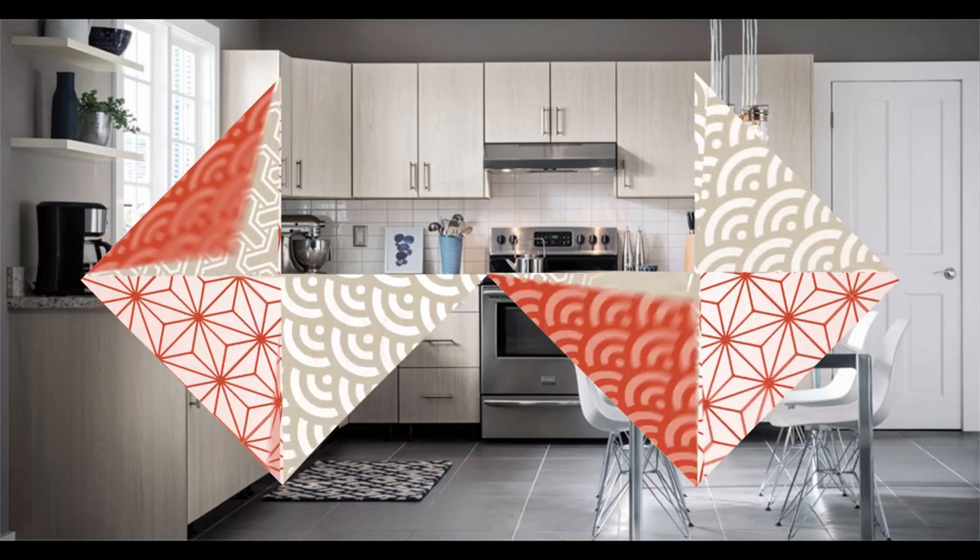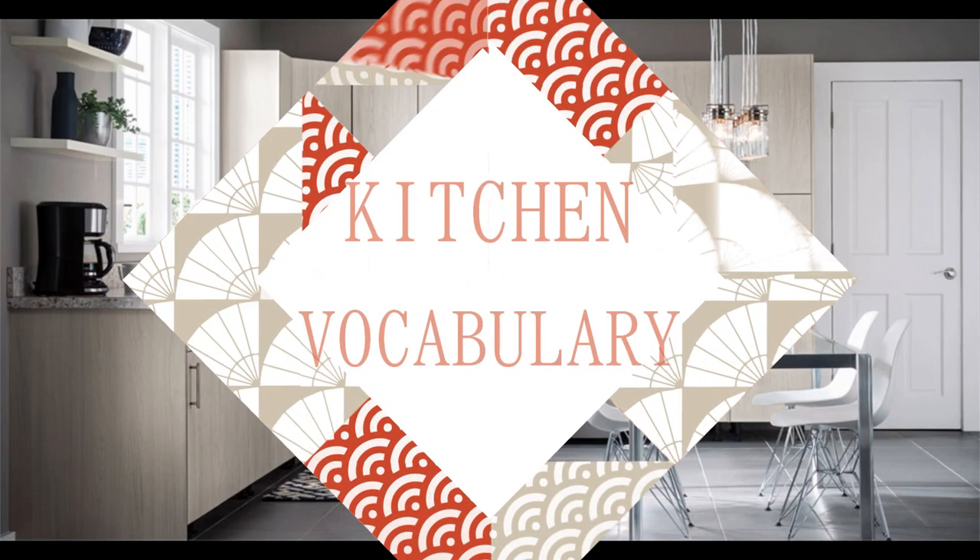In this video, we will learn over 30 words related to things that you use or have in the kitchen. This can come in handy when you need to buy one in a store. Let's get started.